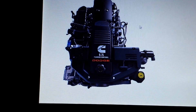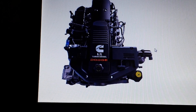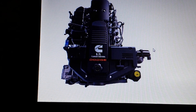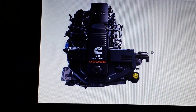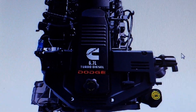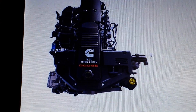Right over here is the 6.7 Cummins turbo diesel, introduced for the 2007 and a half model year right up until the current present moment. This engine was not only used in the Dodge Ram Cummins but also in school bus and truck applications, so if anyone's familiar with these engines, you know what I'm talking about.